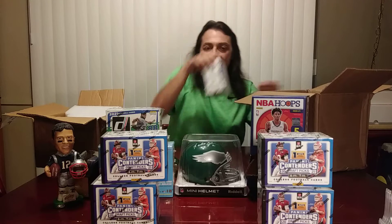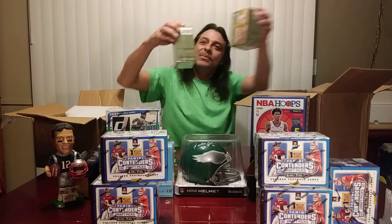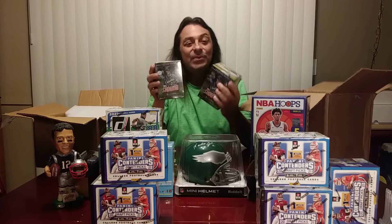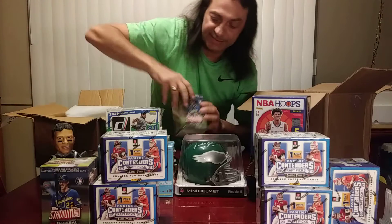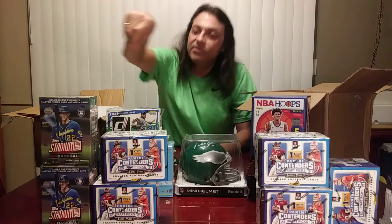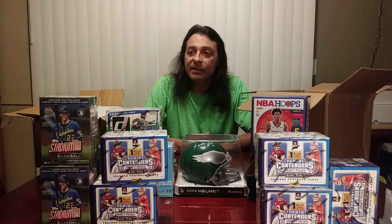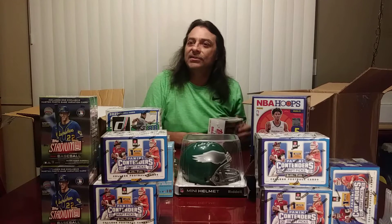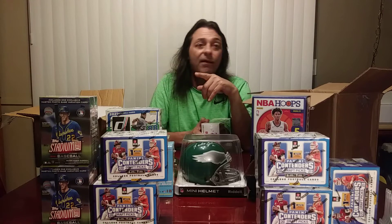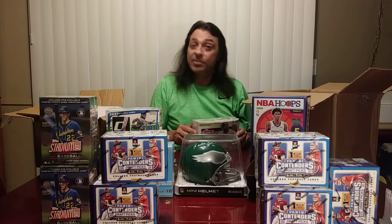We were also able to get a couple extra boxes of Stadium Club, and I'm glad I did. After we did our review last week, I was very impressed with Stadium Club this year, and I think it'll be nice to have those in our pack battles that we do every Wednesday. I enjoy the parallels you get out of those. We pulled a gold minted rookie card out of our product review last week — if you haven't caught that video, check it out. Stadium Club's pretty hot this year.